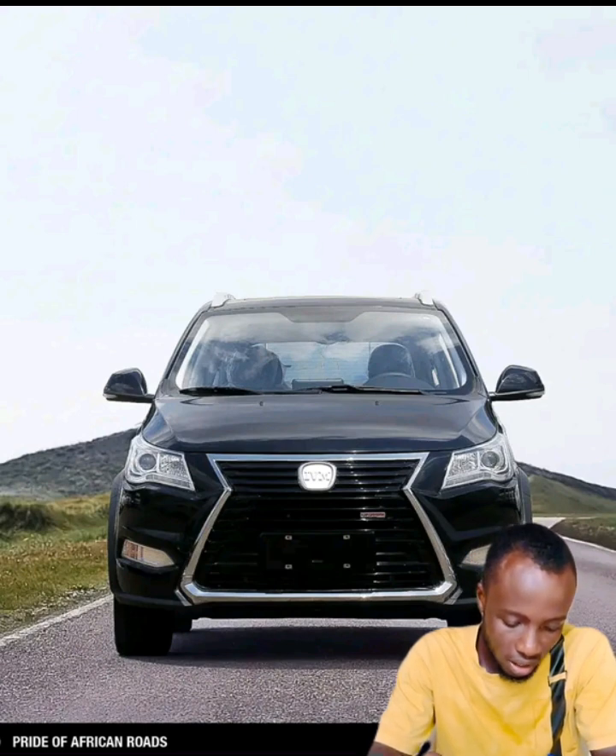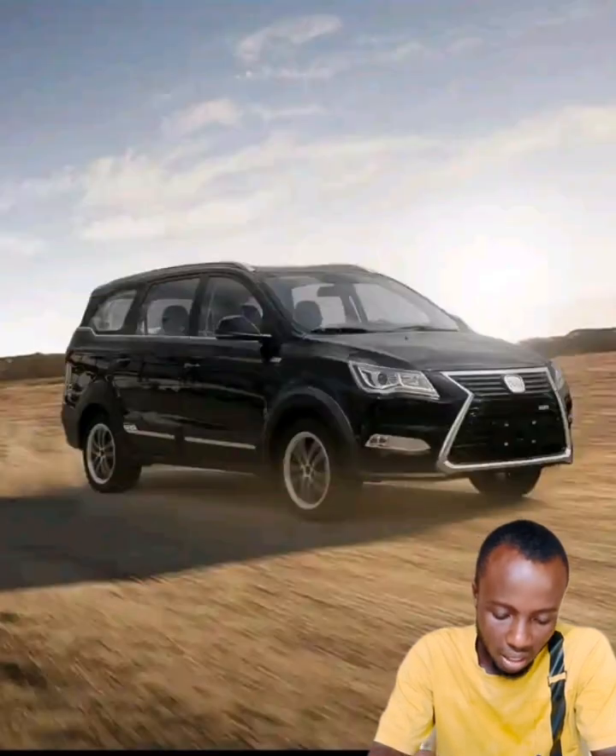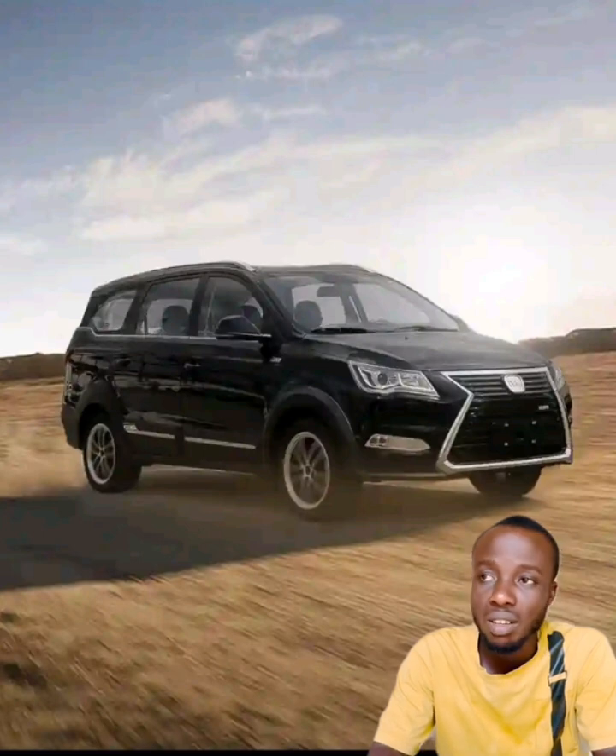As for the exterior dimensions, the car measures 4,700 millimeters in length, 1,600 millimeters in width, and 1,716 millimeters in height.